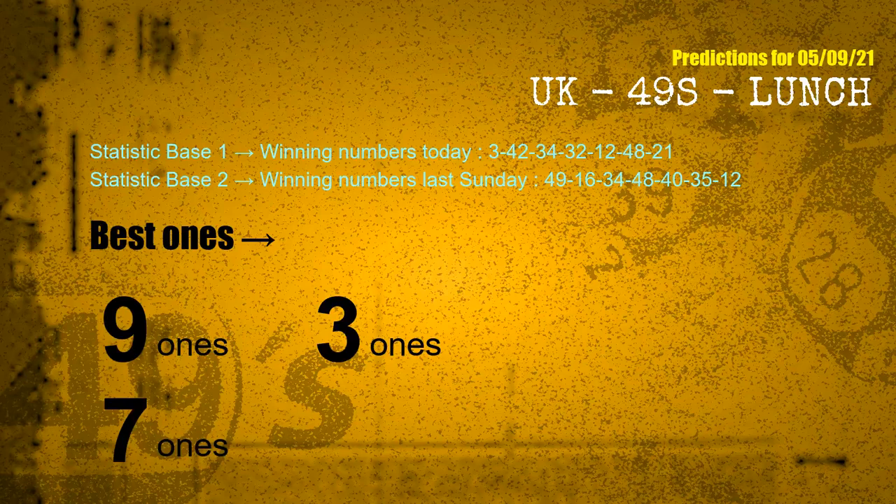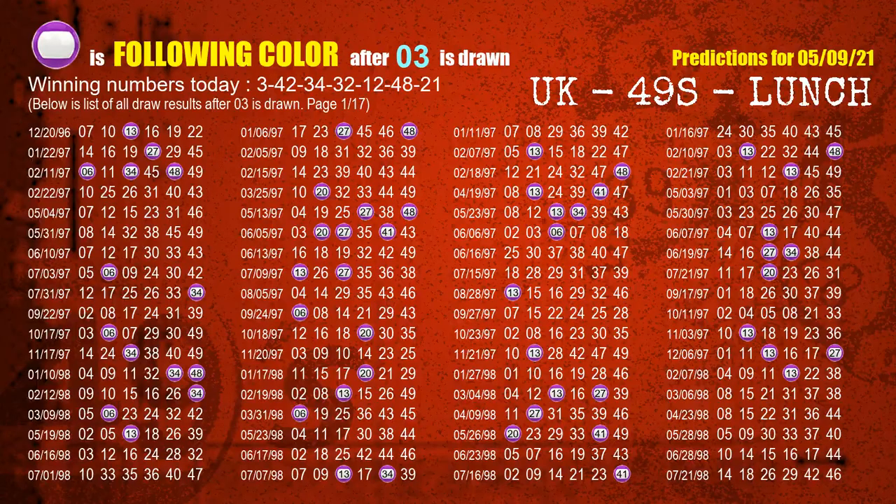According to the statistics above, with winning numbers today 03, 42, 34, 32, 12, 48, 21 and winning numbers last Sunday 49, 16, 34, 48, 40, 35, 12 — the frequent following ones are 9-ones, 3-ones, and 7-ones. Besides following ones, we need more clues for winning numbers of the next draw, so we will find out the most drawn ball color through today's result. Following ball colors refer to the color of those numbers being picked on the next draw after this one.